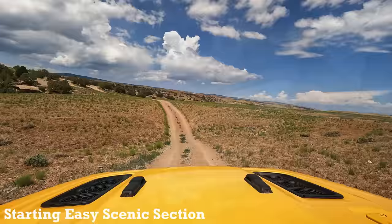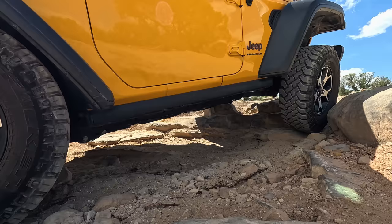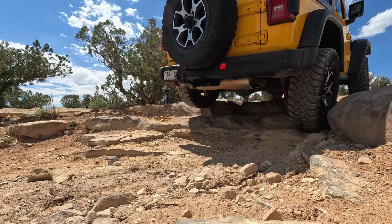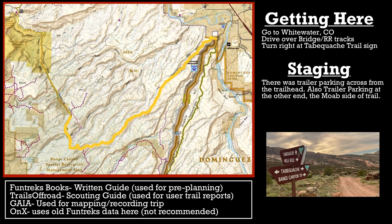Well, this isn't a bad view once you climb the hill, but it looks like we are going to have much better views — some oranges, some yellows, some canyons. I am excited for it. I'm going to be using Fun Treks today because they have a full guide; however, you can also find this one in Trails Off Road, and it's right now a scouting trip but it does have some very useful information there also. This is looking good — this is going to be a good day.